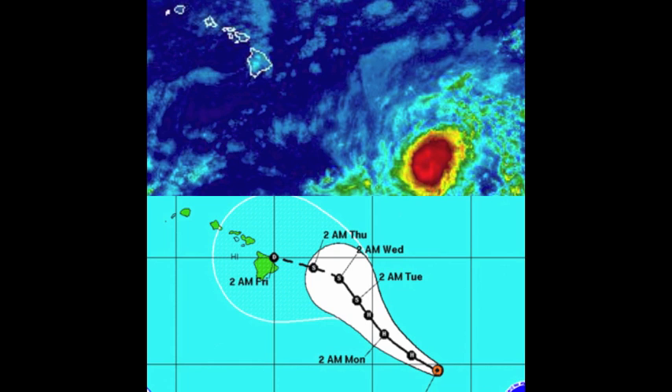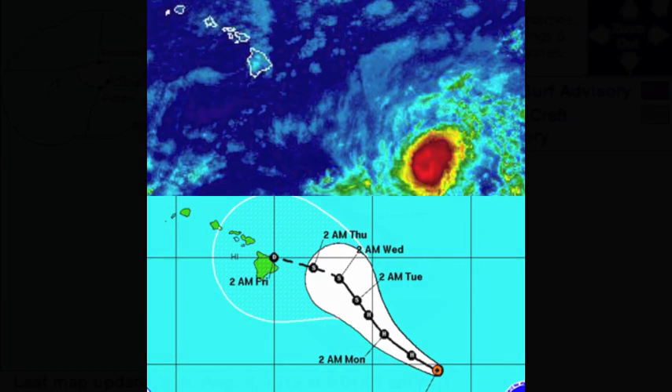Right now, hurricane-force winds extend 25 miles from the center, with tropical storm-force winds extending outward up to 90 miles. The moisture field extends even beyond that. No watches or warnings are posted at this time.